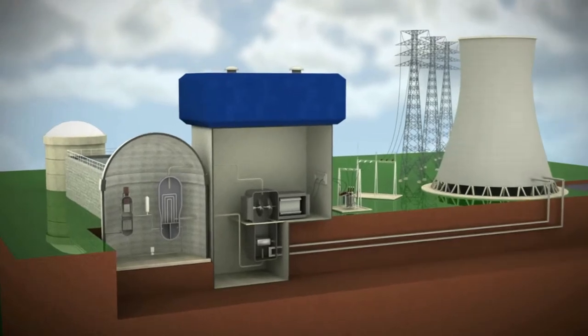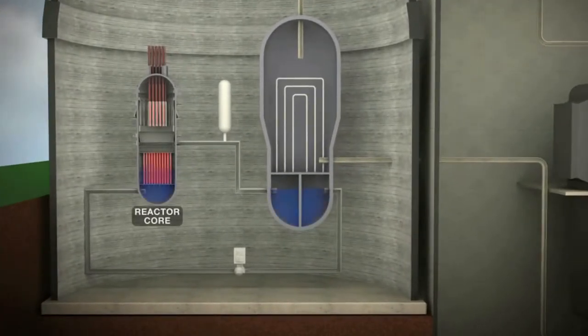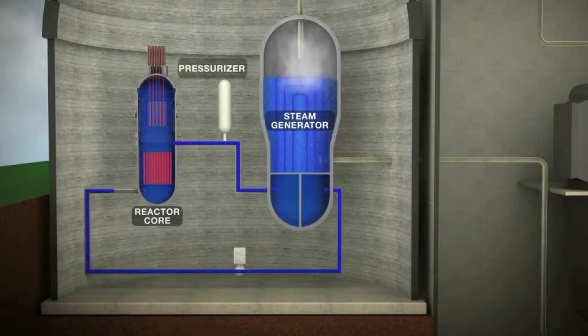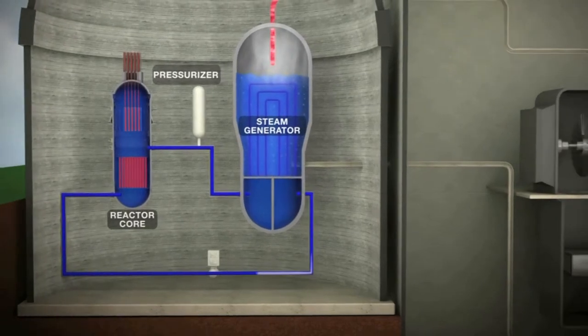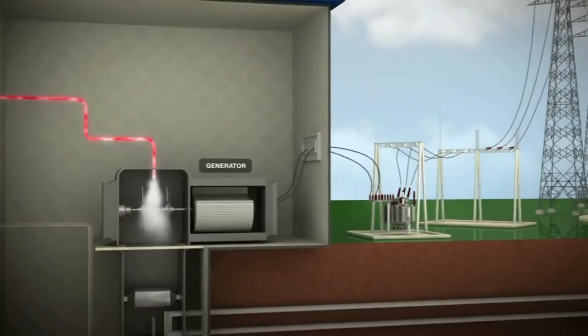The process of creating electricity using nuclear power begins with the splitting of uranium atoms in the reactor. This process, called fission, produces heat. In a pressurized water reactor, the heat from the water surrounding the nuclear fuel is kept under pressure to prevent it from boiling. The hot water is piped from the reactor vessel to a steam generator, where it transfers its heat to boil water and makes steam in a second system. After transferring its energy, the water is pumped back to the reactor vessel to be reused. The non-radioactive steam from the steam generator spins turbines that drive the generator to produce electricity.